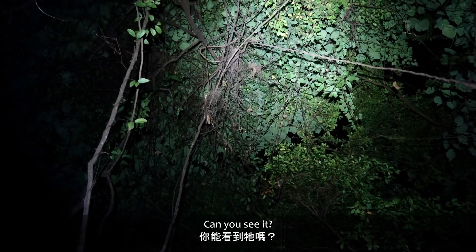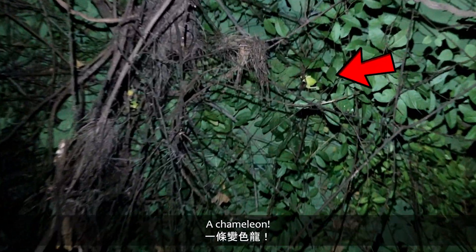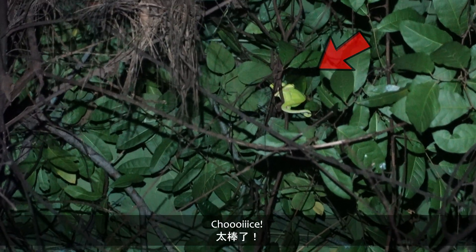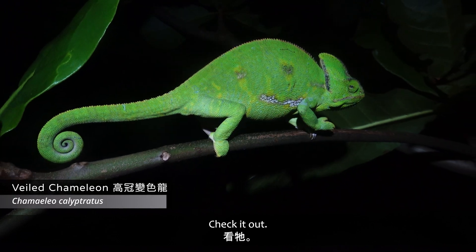Up there, can you see it? A chameleon. Here it is, check it out.